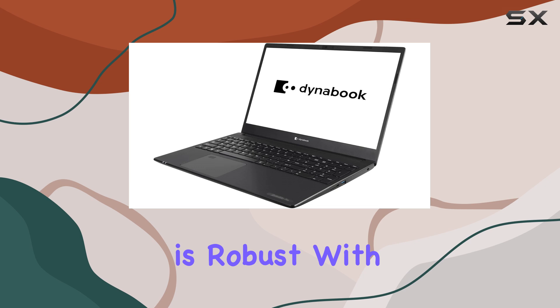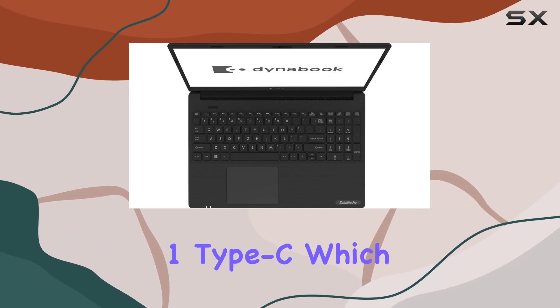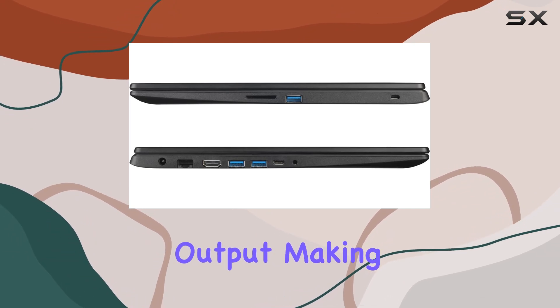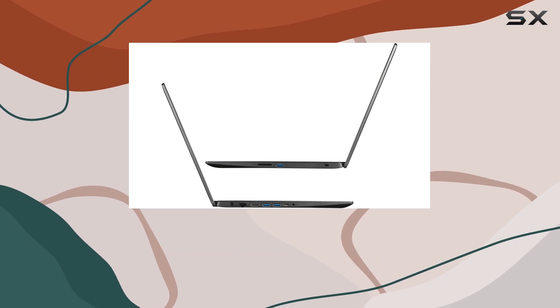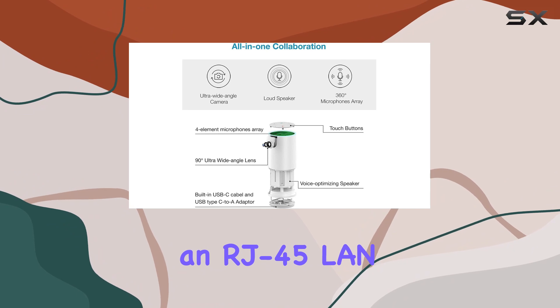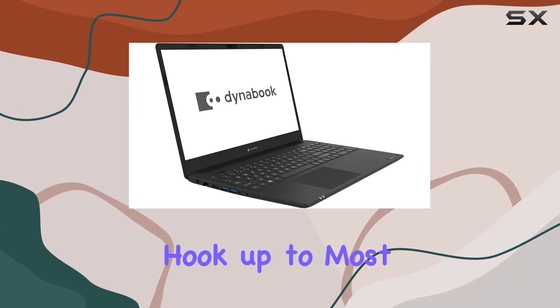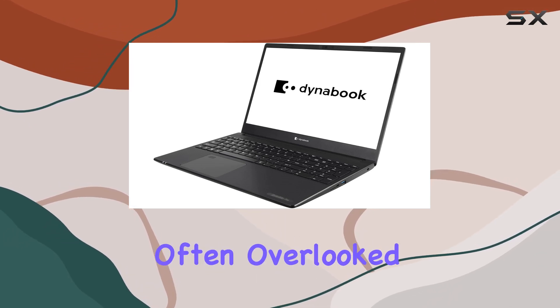Connectivity is robust, with a variety of ports including USB 3.2 Gen 1 Type-C, which supports data, power delivery, and display output, making it a versatile choice for presentations or connecting peripheral devices. Additional USB ports, HDMI, and an RJ45 LAN provide further connectivity options, ensuring that you can hook up to most networks and external devices without needing an adapter.